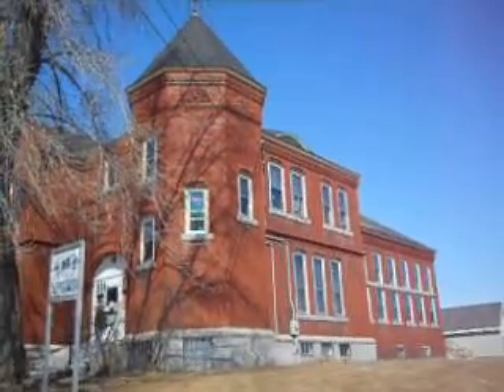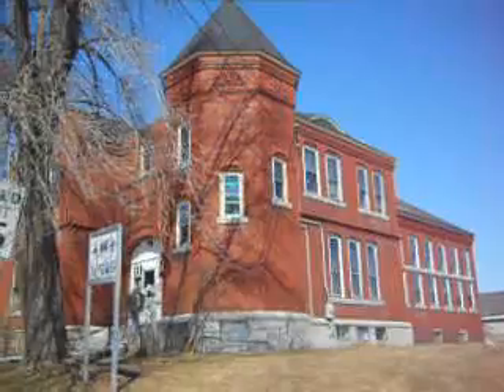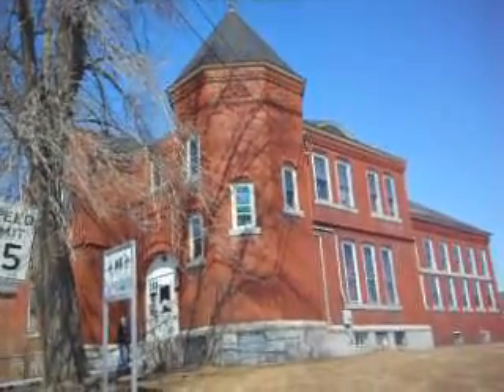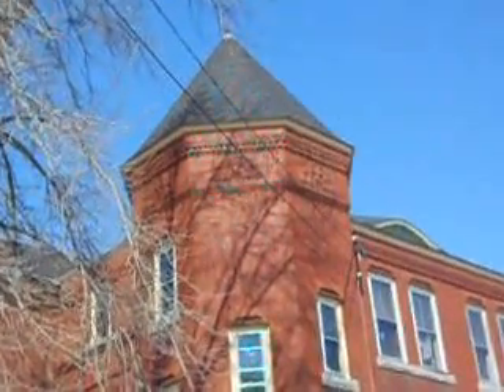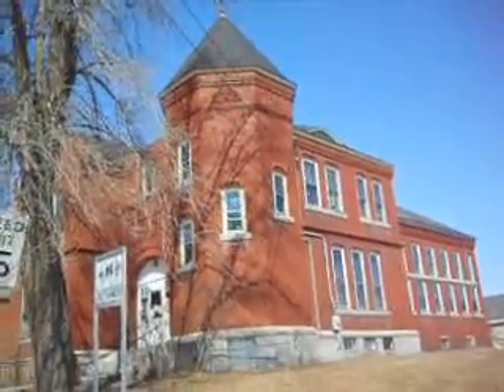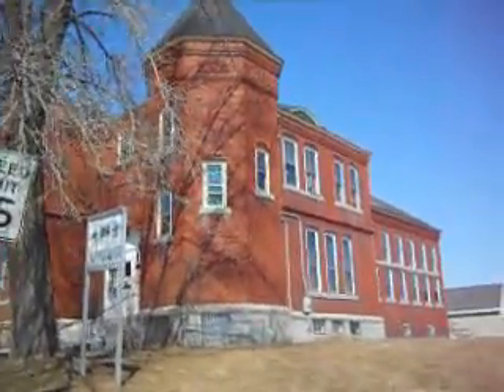This is the Skowhegan Public Library, right in the middle of town in Skowhegan, Maine. I want to show you the details in the architecture of this library. Look at the very top — that's when they used to put a lot of work into the details of their buildings. Isn't this beautiful?